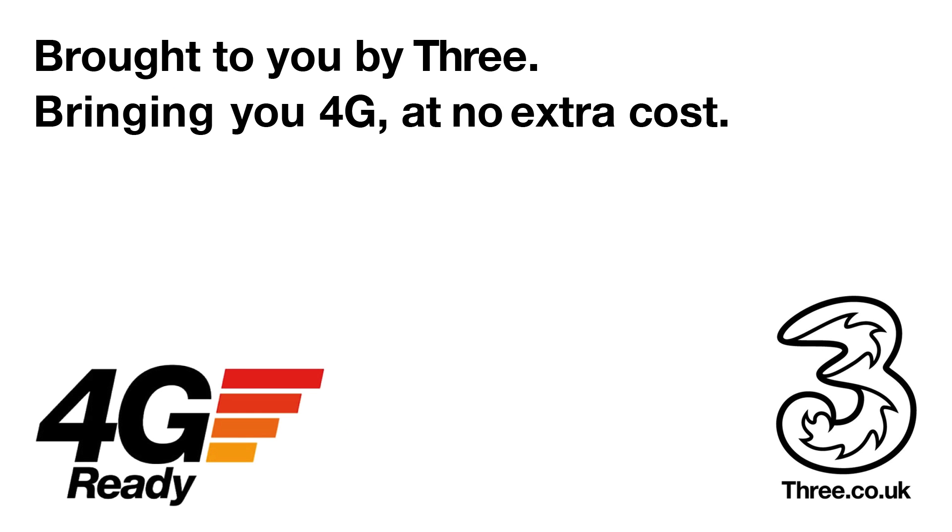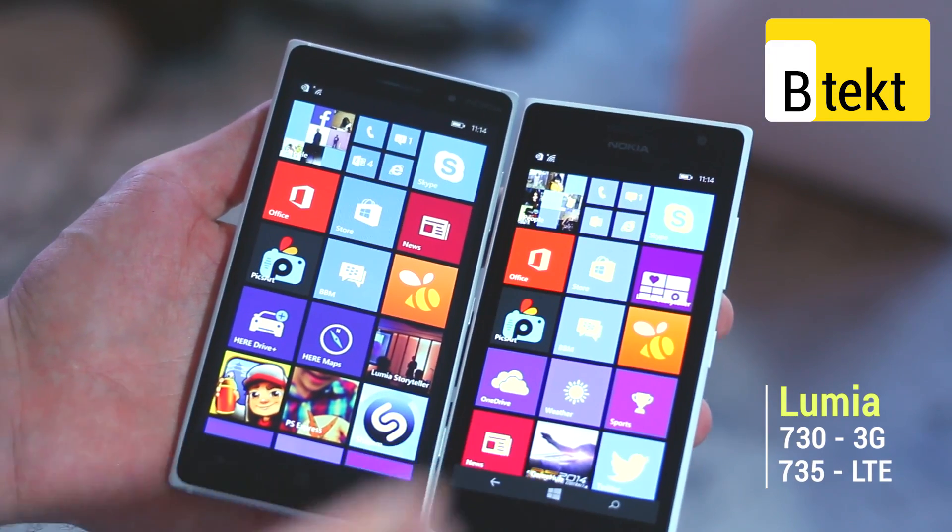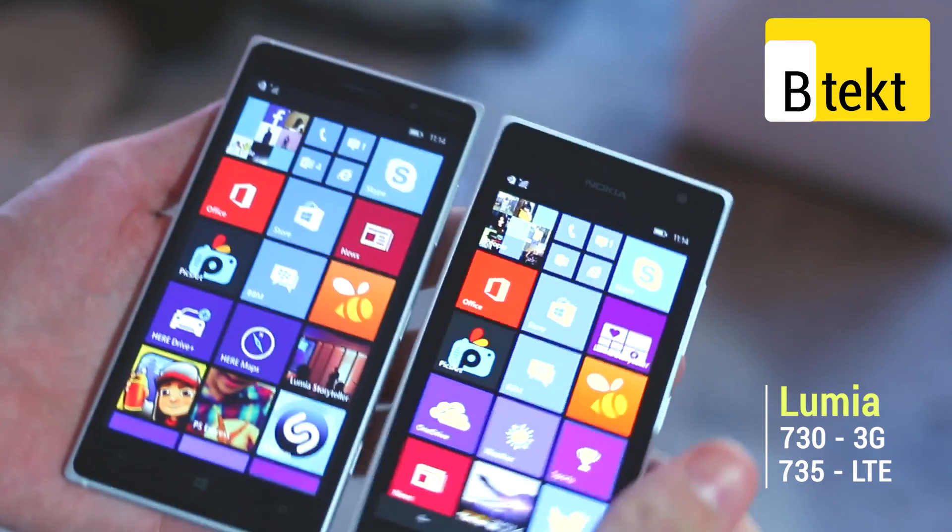This video is brought to you by 3, bringing you 4G at no extra cost. Hey guys, welcome to VTech — it's Basil here with a Nokia Lumia 830 and 730.